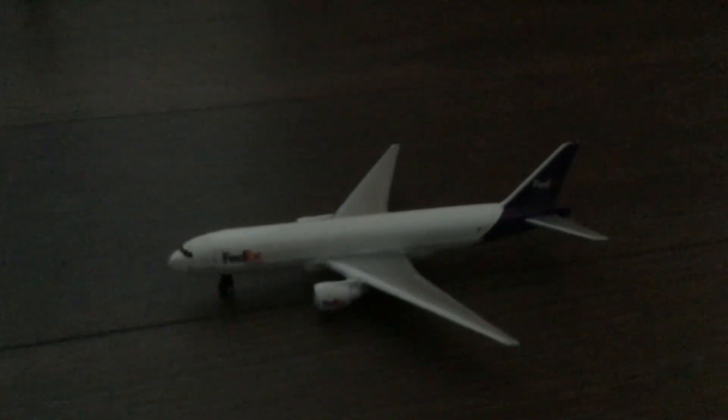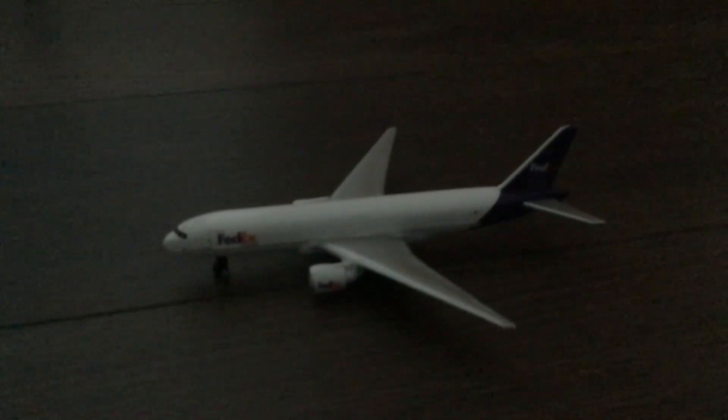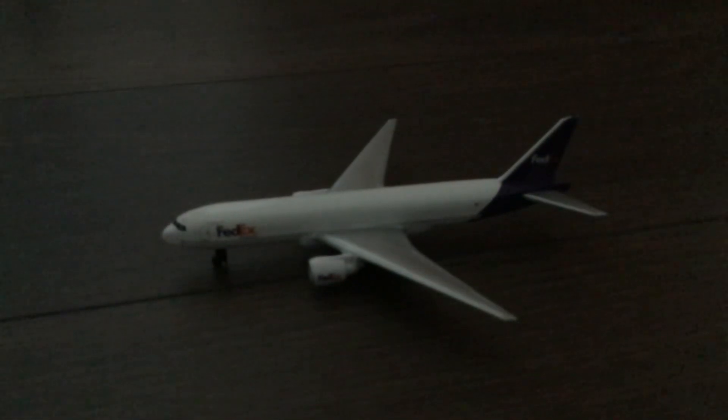Sorry the audio is bad. Here we have a FedEx 777ER that has just landed from Dublin, bringing supplies to Kerry Airport to help build its pavement up so we can have more airlines in at once.